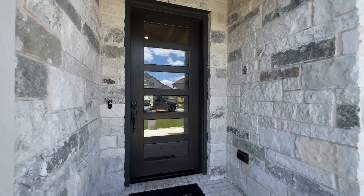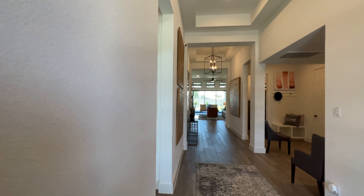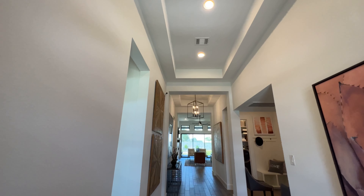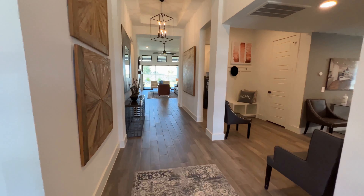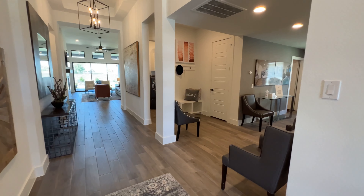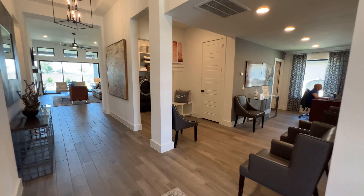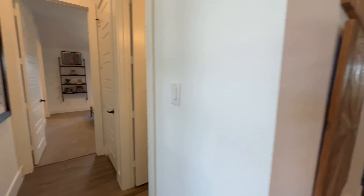Mind you, this is the model home. You can see the high ceilings on this one. And since this is the model, that opening right there is all going to be a wall — there won't be a door until you're inside that area — but let's check out this one.